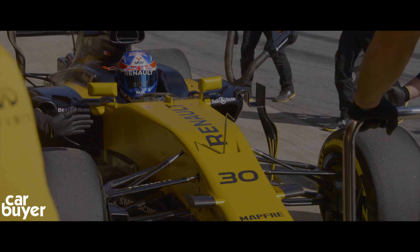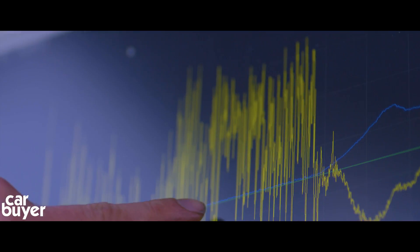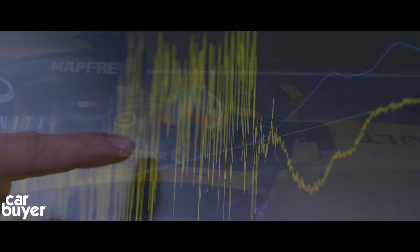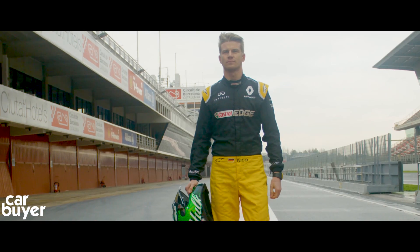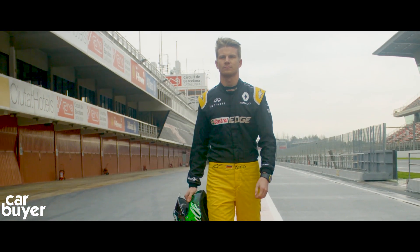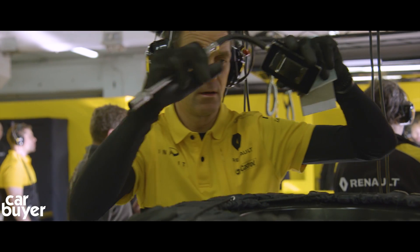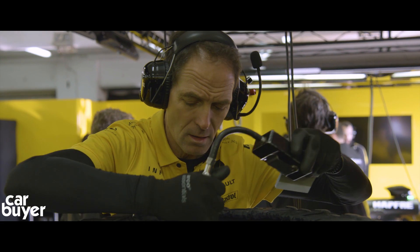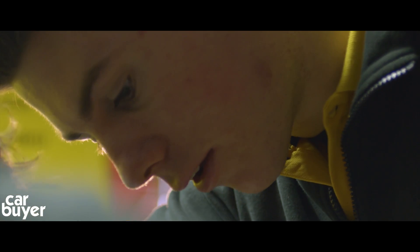This is the high-octane world of Formula One, where precision engineering and a ruthless focus on design creates some of the most advanced machines on the planet. With two drivers and two constructors' world championships with 35 race wins, the Renault Sport Formula One team is a giant in the F1 world, and over the past 40 years it has brought its success and technical expertise from the racetrack to the road.